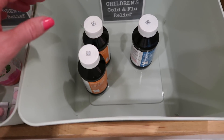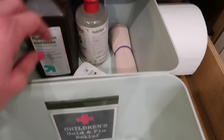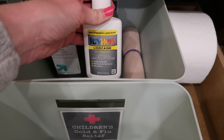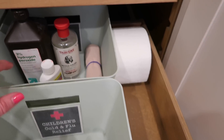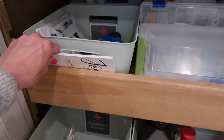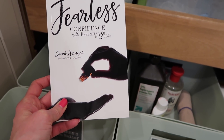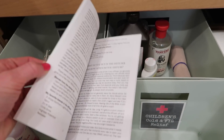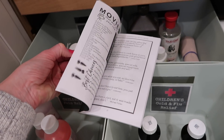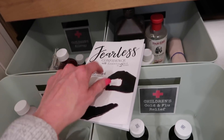Over here I have children's cold and flu relief. In the back is wound care — hydrogen peroxide, witch hazel, Icy Hot lidocaine, and a gauze wrap. On the side I store toilet paper. Up front I have my 'Fearless with Essential Oils' book, which shows different oils to diffuse and use for various situations. I really like this book — if you're into essential oils I would highly suggest it.